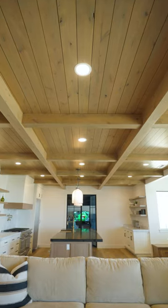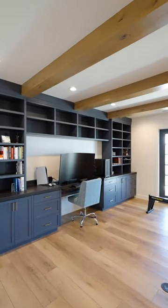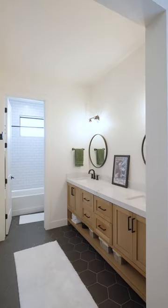This recently finished basement features coffered ceilings, oak cabinetry, a full built-in office, theater room, playroom, an additional bedroom, and two bathrooms.